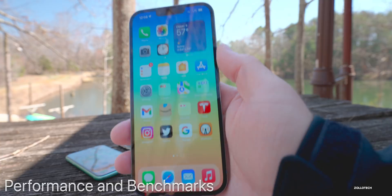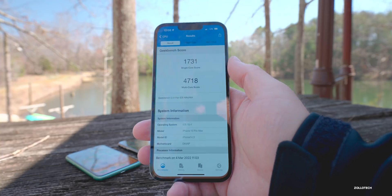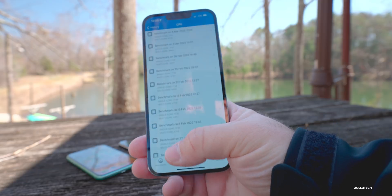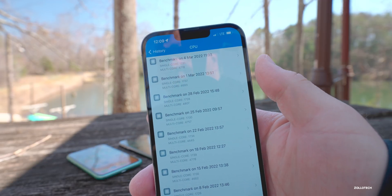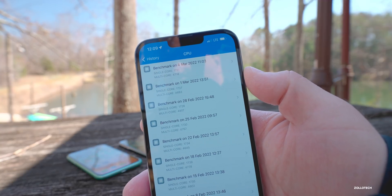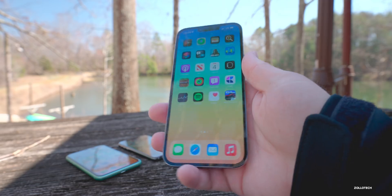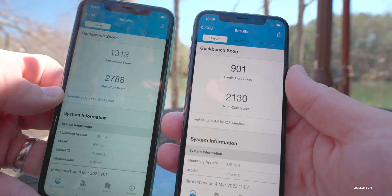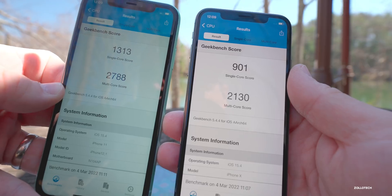Performance is pretty good overall. Running Geekbench 5 on my iPhone 13 Pro Max after a few days: 1731 single-core and 4718 multi-core — a slight improvement depending on the day compared to the previous beta. On the iPhone 11: 1313 single-core and 2788 multi-core. On the iPhone 10: 901 single-core and 2130 multi-core. These are all within about 100 points of previous runs, which is within normal variation.